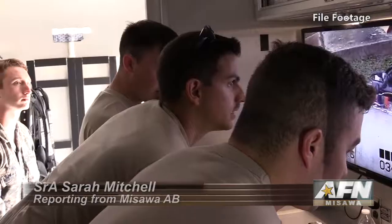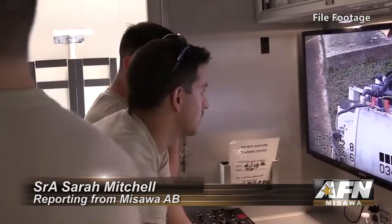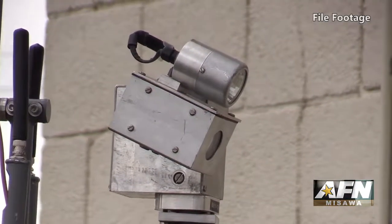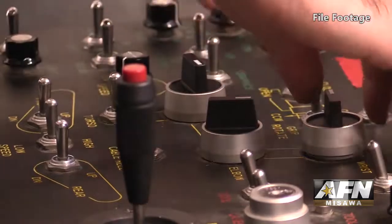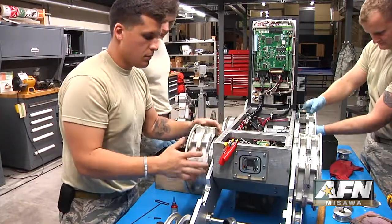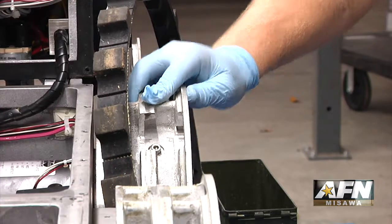Explosive Ordnance Disposal, or EOD Troops, are responsible for disarming and clearing improvised explosive devices downrange. They use specialized robots to help accomplish these trying tasks, so it's imperative that the robots are always ready to go. So today we do an upkeep maintenance on the robot.